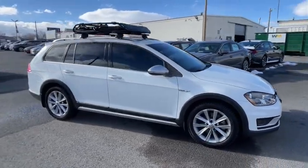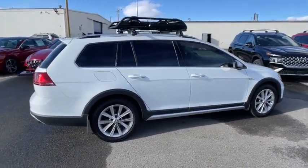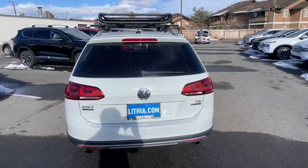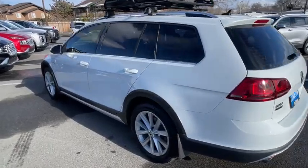Come test drive the 2017 Volkswagen Golf All-Track. The Volkswagen Golf All-Track is a well-refined wagon that comes equipped with high-end features throughout. Advanced technology, fantastic handling, and a powerful yet smooth engine makes this the perfect choice.